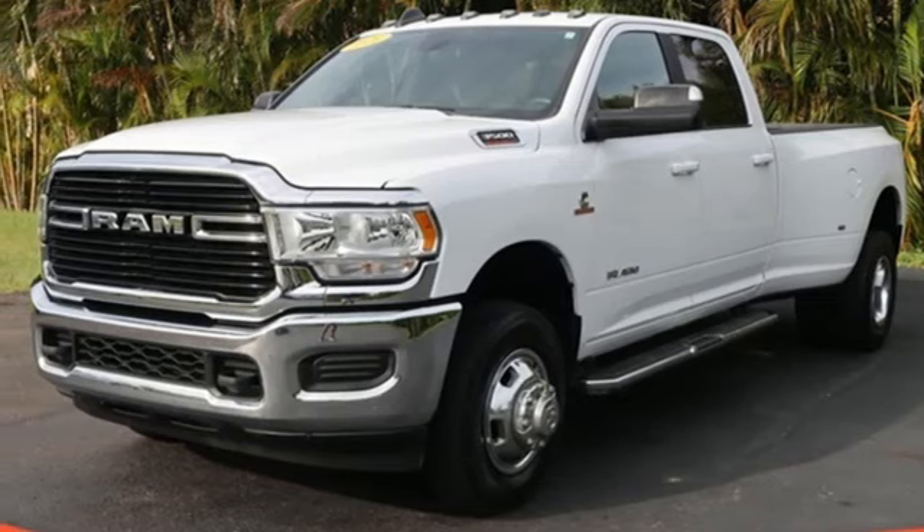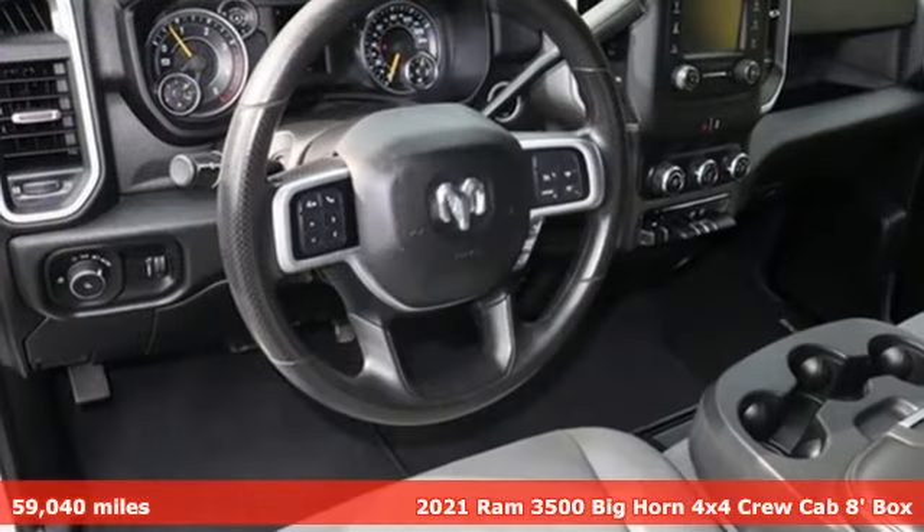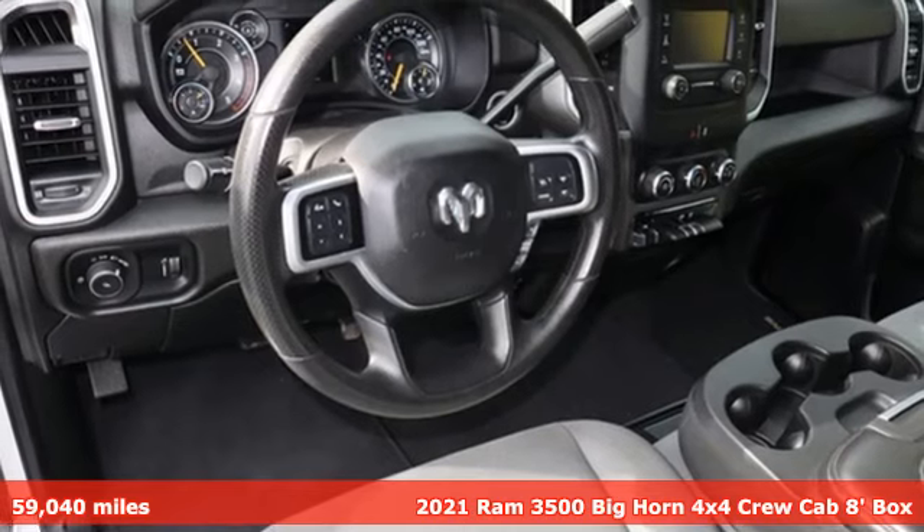It's a 2021 Ram 3500. Ram works hard, plays harder.